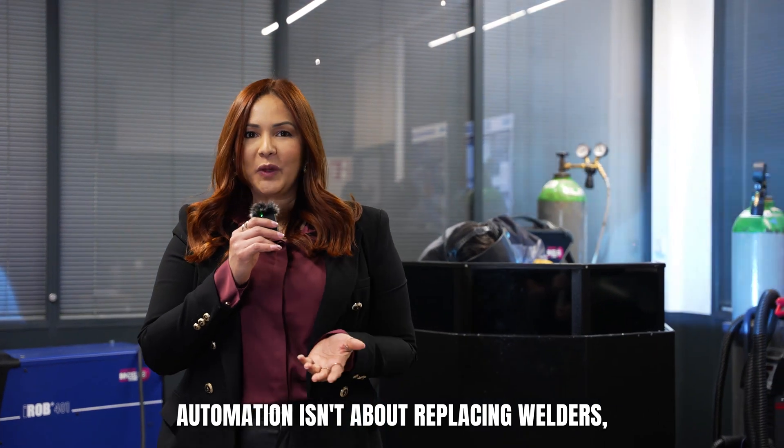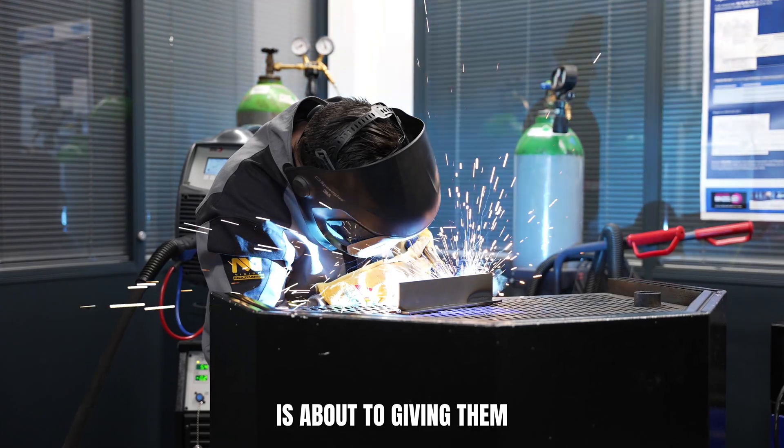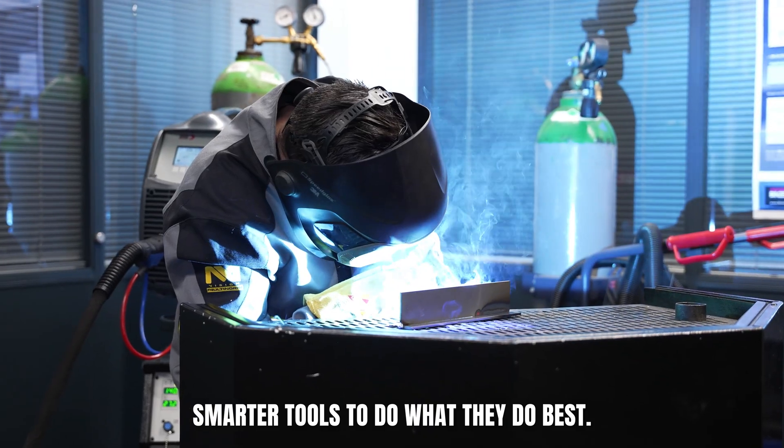Automation isn't about replacing welders. It's about giving them smarter tools to do what they do best.